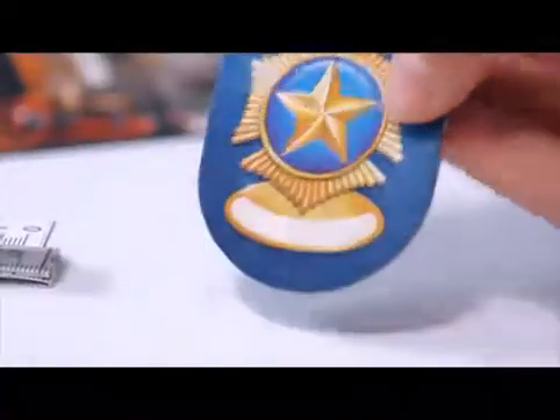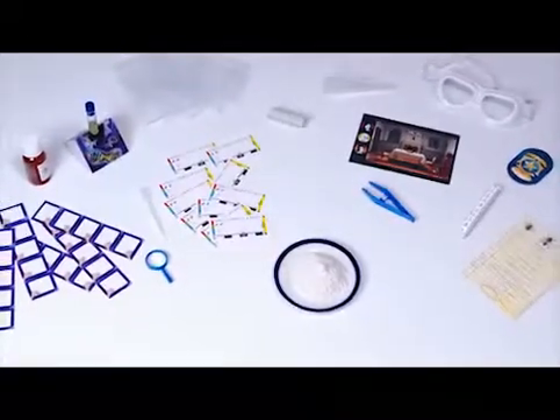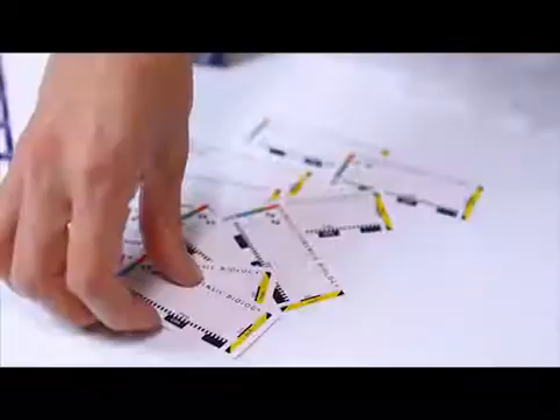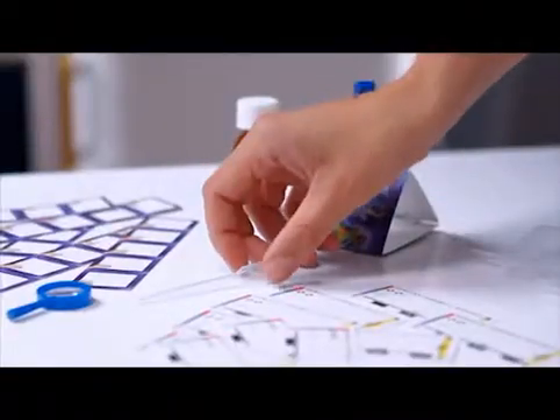Here you will discover the secrets of crime scene investigation, so you can be sure to track down every perpetrator. The Science Kit is your own professional lab with all of the criminal investigator equipment you need. The kit includes a professional magnifying glass, crime scene cards as used in actual cases, as well as pipettes and funnels.